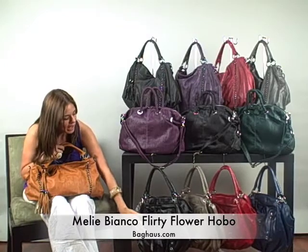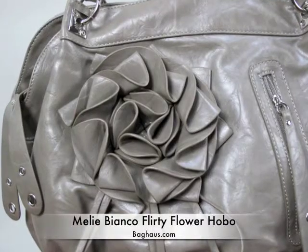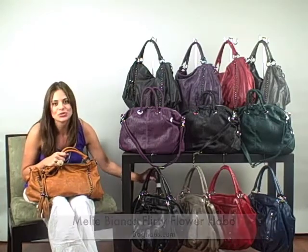Down here we have the Flirty Flower Hobo, which retails for $82. It has a really cute flower in the front, a zippered pocket in the front, and a zippered pocket in the back. It also has a detachable shoulder strap.